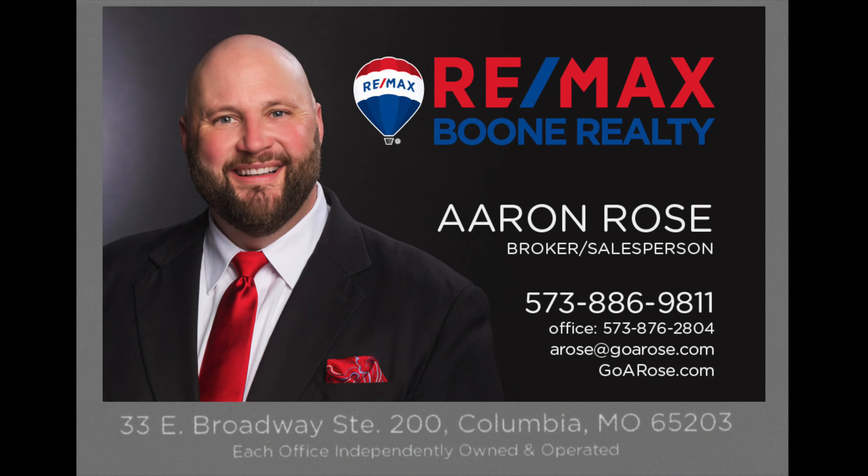Again, my name is Aaron Rose and I can be found on the web at goarose.com — that's G-O-A-R-O-S-E dot com. See you on the net. If you like this home or any other home, realize I'm only a mouse click or a phone call away.